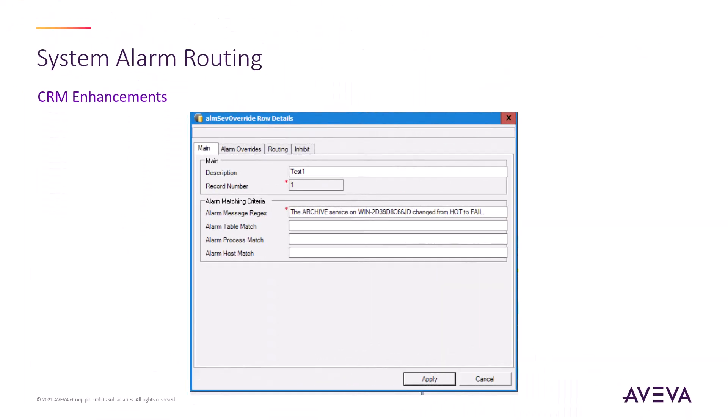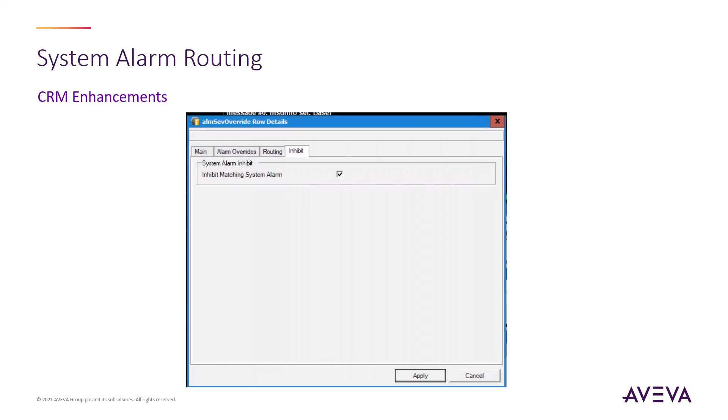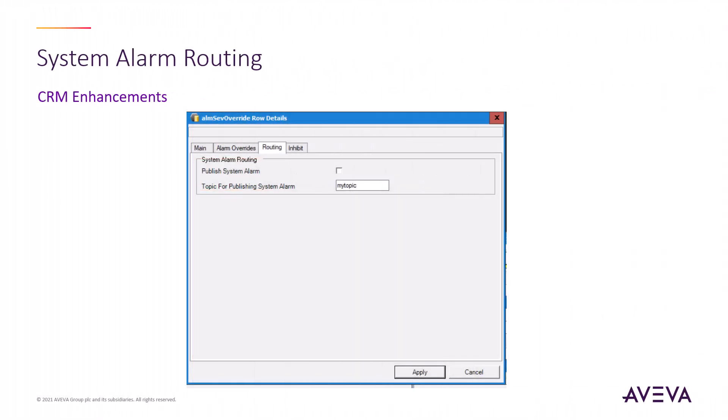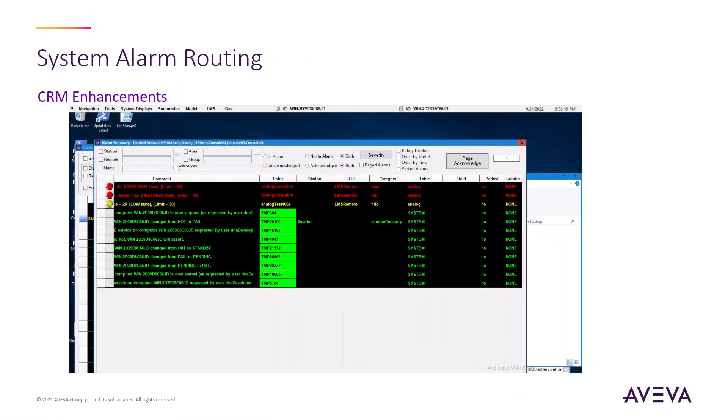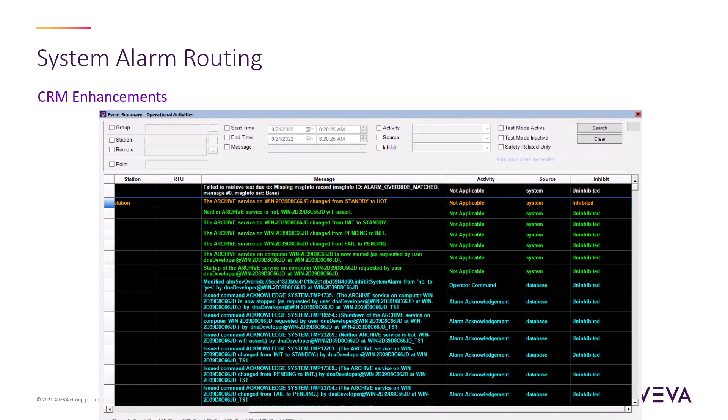System alarm routing enables the administrator to create filters based on alarm message, process, and hostname. Here, we are going to filter for the change of state alarm for the archive service. The filter can then be configured to apply overrides to the alarm, such as category, group, and station. The alarm can also be inhibited so that the operator never sees it. This can be used in conjunction with the routing option, where the administrator can configure a custom PubSub topic that is emitted when the alarm is raised. This enables a custom application to listen for this PubSub topic and then take an action — for example, triggering an external process or reissuing a different alarm according to the customer's specific requirements. These overrides present to the operator in the alarm summary, which can be filtered to show only those system alarms you choose. They also appear in the event summary, which will now also show which alarms were inhibited from being presented.